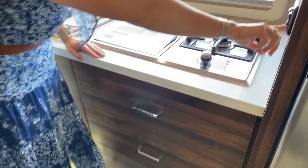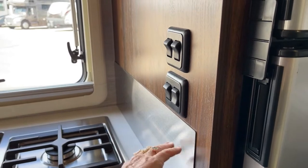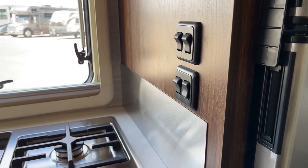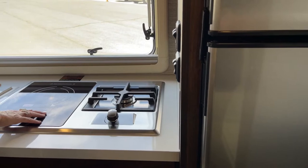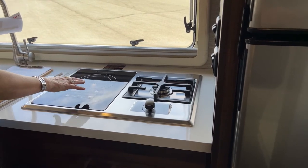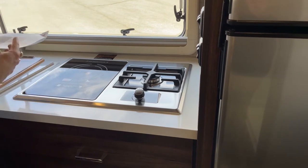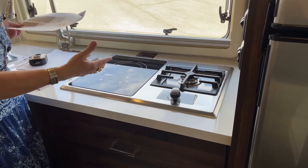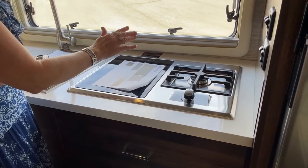Winnebago makes a majority of this product so they can really specialize everything to fit into the spaces the best. They've also given you a stainless steel kick plate so you don't have to worry about splatter. They've given you true induction cooking — much more precise, much quicker to heat — but when you're camping if you don't want to run your generator, maybe it's after hours and you need to heat up a pot for a late night cup of tea, you also have a propane burner here.